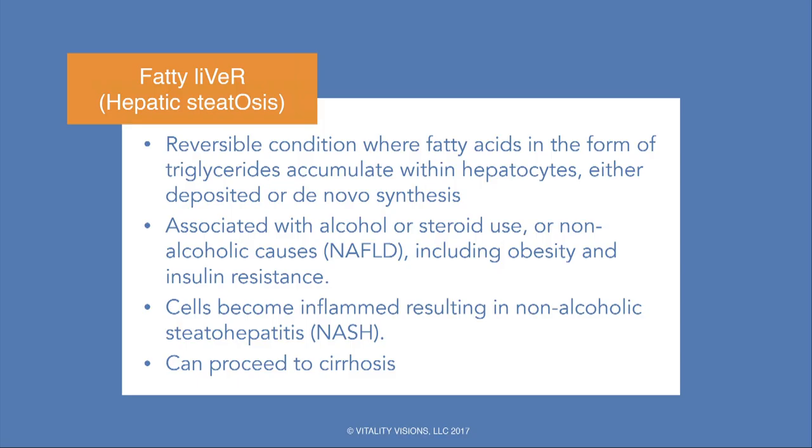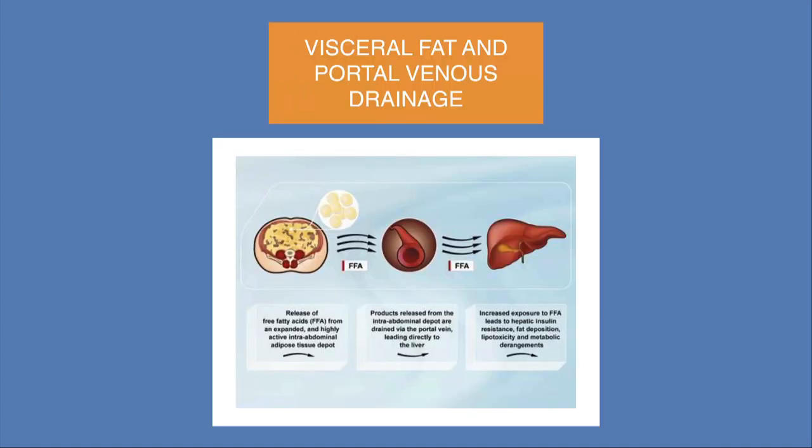This can progress to something called NASH — non-alcoholic steatohepatitis — and a proportion of those advance on to cirrhosis. The mechanism is fatty acids through the portal vein exposing the hepatocytes to this triglyceride load, resulting in lipotoxicity to the hepatocytes and insulin resistance.